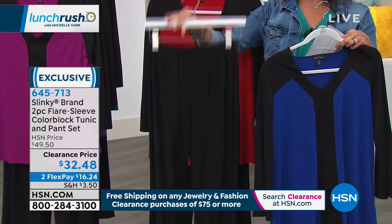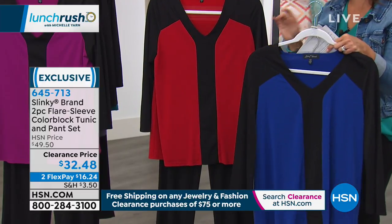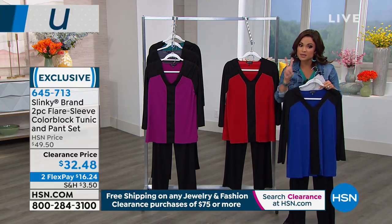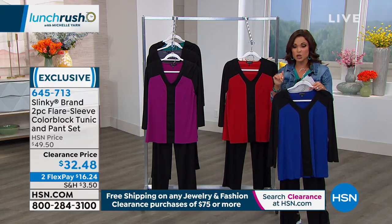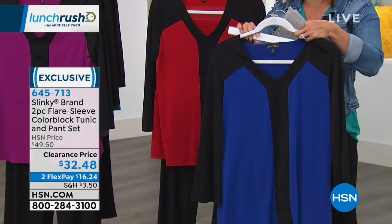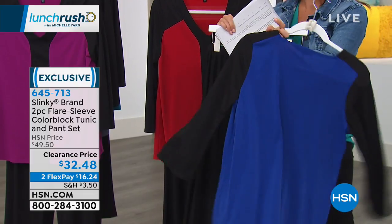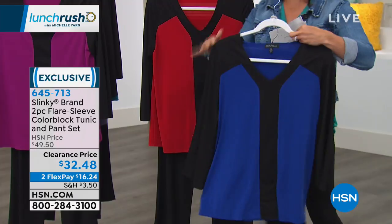You're gonna wear these all the time. We have all colors and all sizes right now, which is so crazy good. So if you're thinking you're ready to stock up, you're getting two pieces here for $32.48 - that's roughly $16 for each piece. This one is called Royal with Black, so you've got that beautiful royal blue, and I'll show you the back at the top as well. This is that lightweight jersey stretch knit that Jackie's known for.